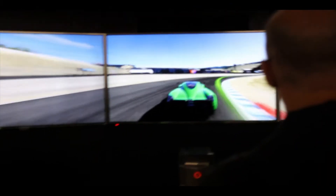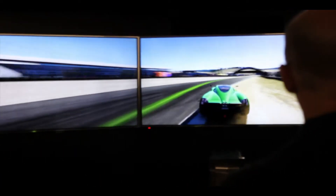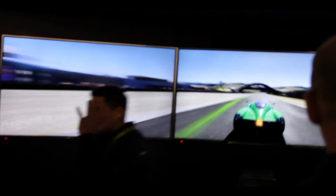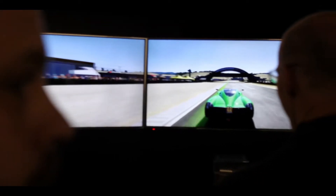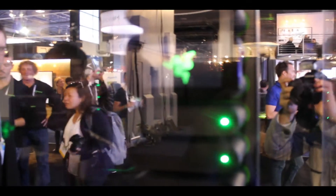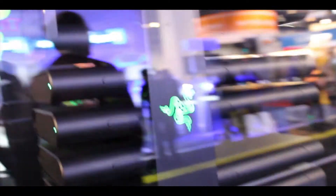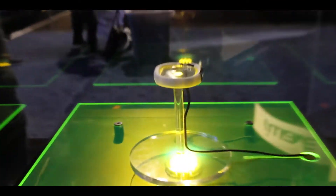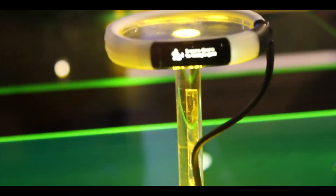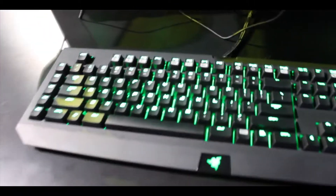NVIDIA was also there, advertising their new Tegra chip — I believe it was the 105. It was amazing to see it in action; you can see some clips of the chip actually working while playing a game. Razer was also there, advertising new devices such as headphones, and a new server with really good specifications and great airflow so you don't need many fans. They also had the Razer bracelet, basically for tracking your health. I was kind of captivated — they also had PCs, keyboards, and mice.